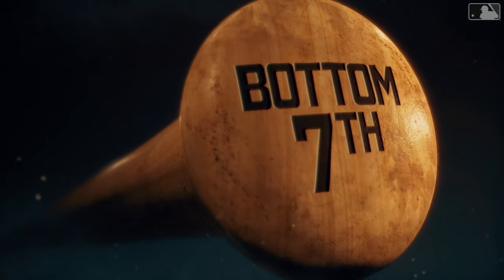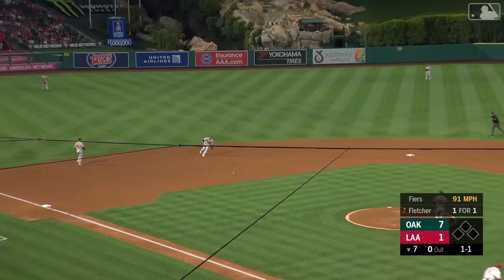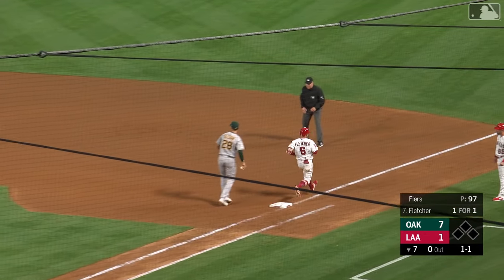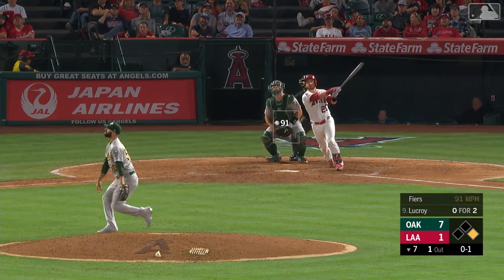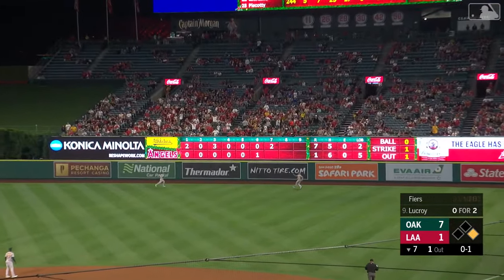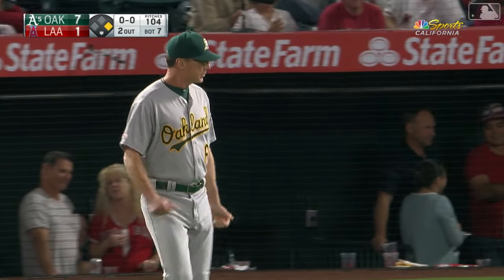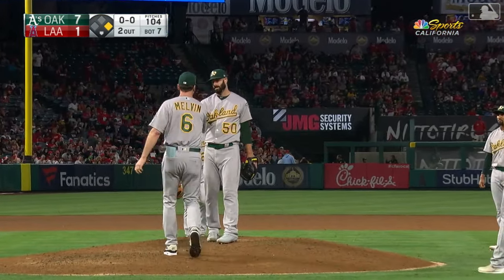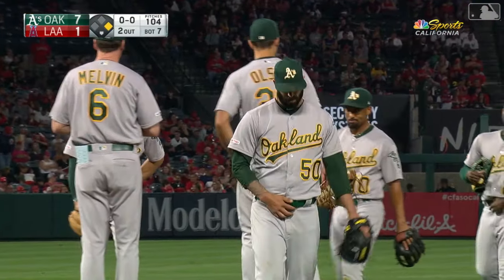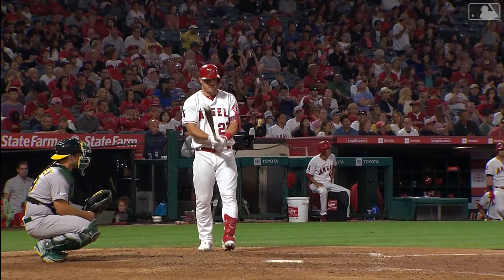With the bottom third of the lineup up for the Angels, Bob Melvin stays with Mike Fires — 96 pitches into this game and a 7-1 lead. Hit weakly on the ground to short — Simeon comes around, gloves it, throws on the run, and in time to get Fletcher. There's one away. Fly ball to right — back on it is Piscotty along with Laureano. Piscotty has room, steps on the track, makes the catch. Great job by Fires — six and two-thirds.